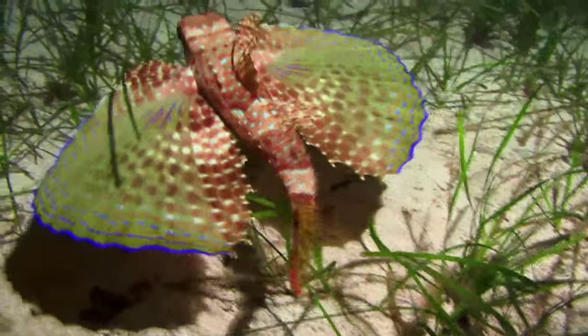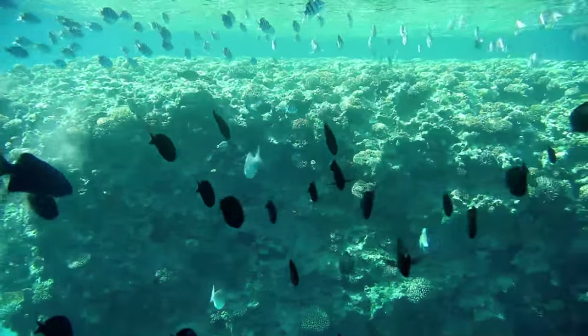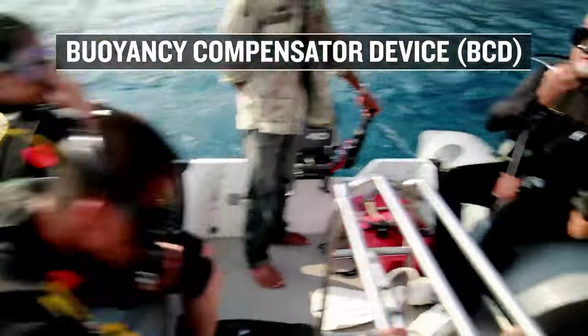Instinctively, inhabitants of the sea constantly change their buoyancy to ascend, remain suspended, or descend. However, scuba divers control their buoyancy with an inflatable jacket or buoyancy compensator device, or BCD.